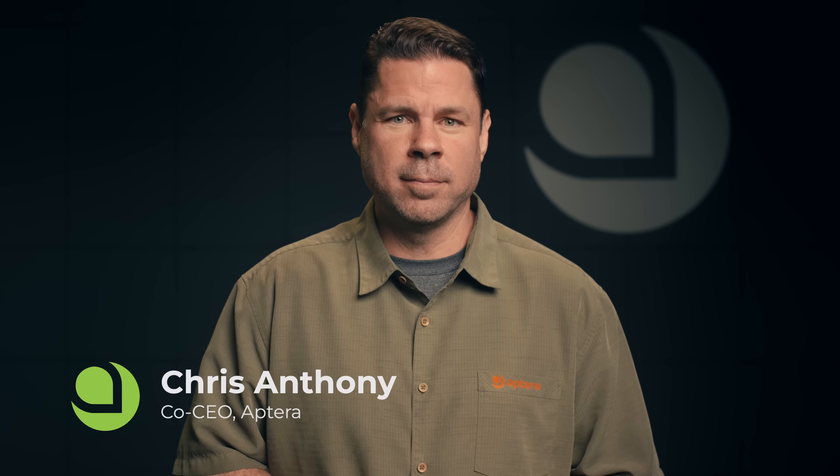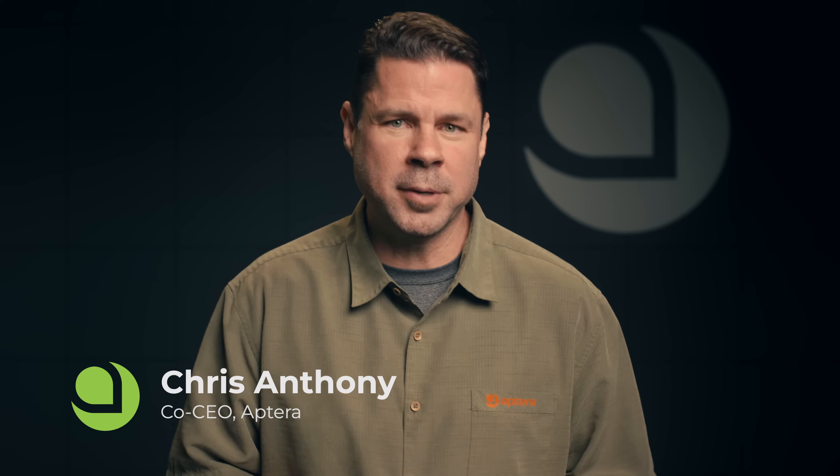Hi everyone, I'm Chris Anthony, co-CEO and co-founder of Aptera. We're ready to share an exciting update with you.